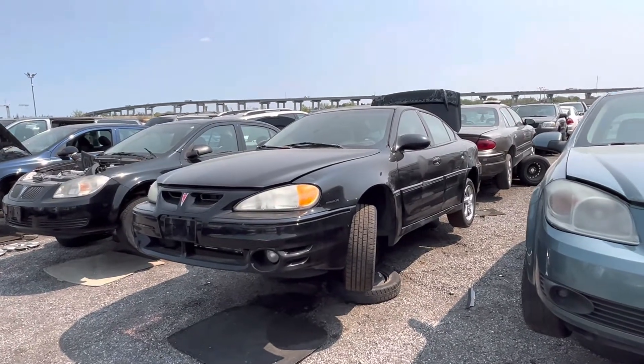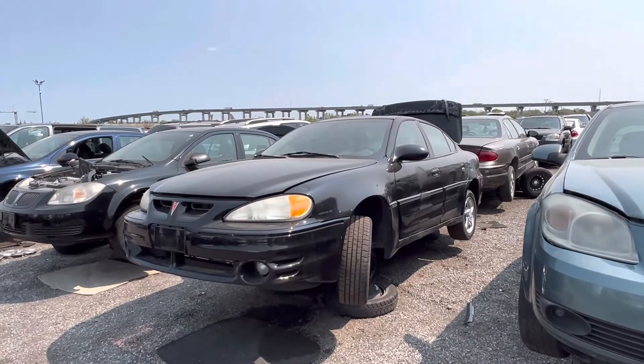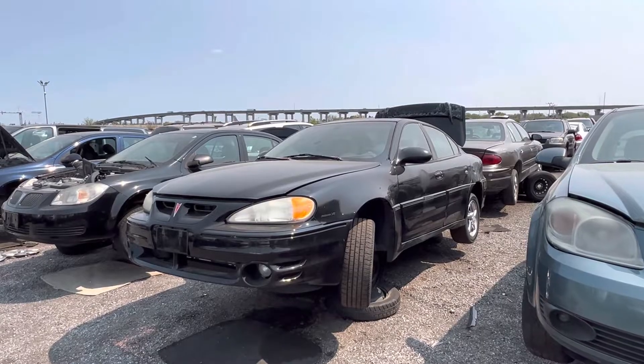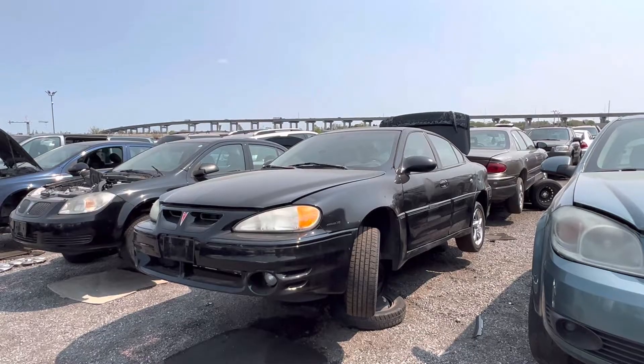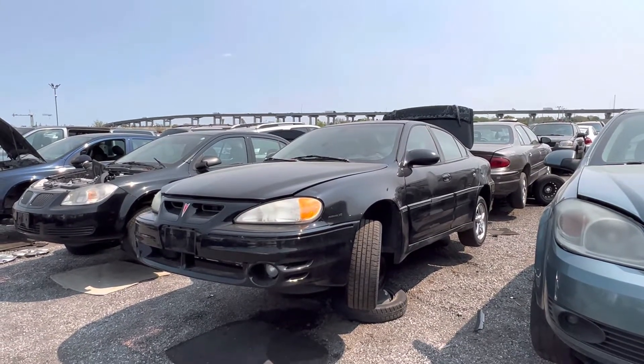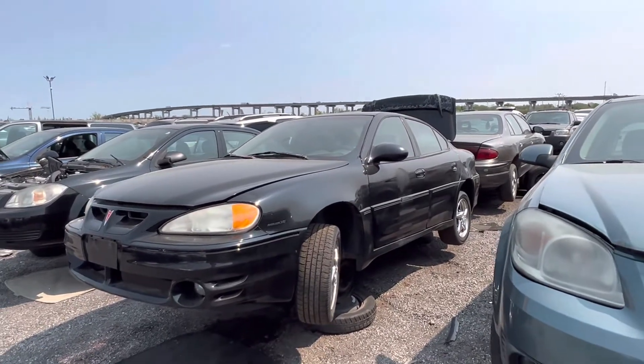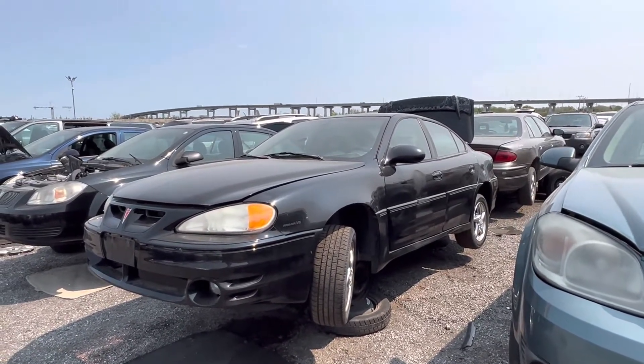Hey everyone and welcome to this video. Today I'm at Kenny Youpool located in St. Catharines, Ontario and I'm showing you a very boring car — but this very boring car is very nostalgic because growing up these things were everywhere.